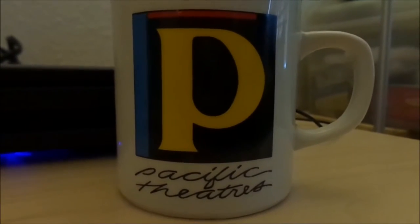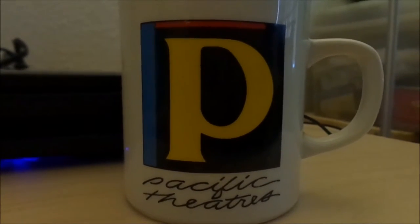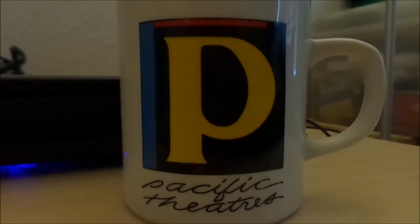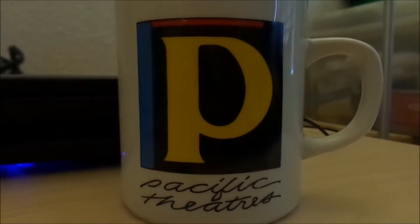They also operated the Eagle Rock Plaza theater in Eagle Rock, California. And they also showed this logo at the Pickwick Drive-In in Burbank, California, which is no longer there anymore.